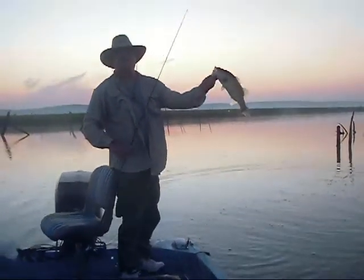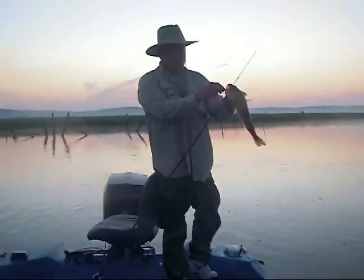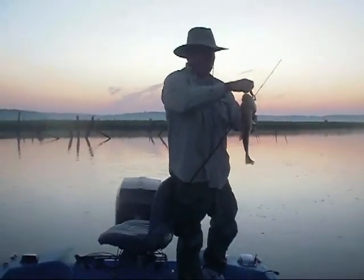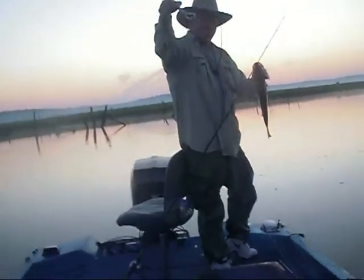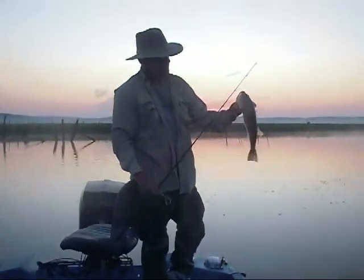How about that, Allen, for a ribbit frog? That's a little river fish on the ribbit frog. What color ribbit frog is that, Allen? Just have to look at it. Hot feet. Watermelon pearl with the chartreuse feet. Hot feet. That's right. That's the color they like.